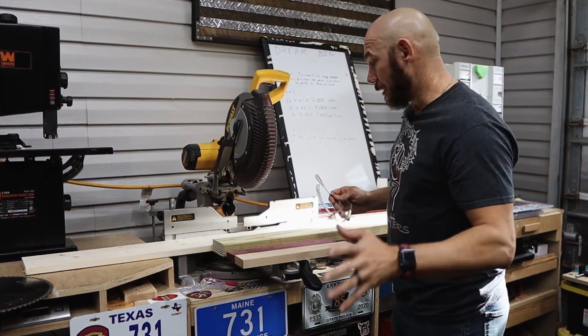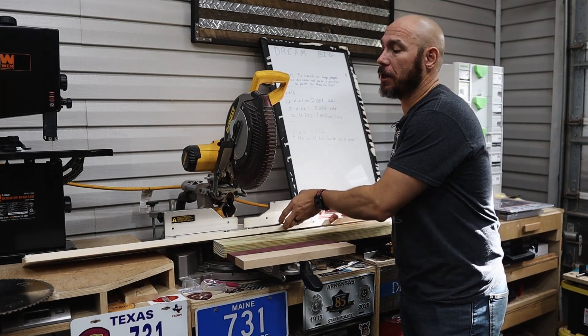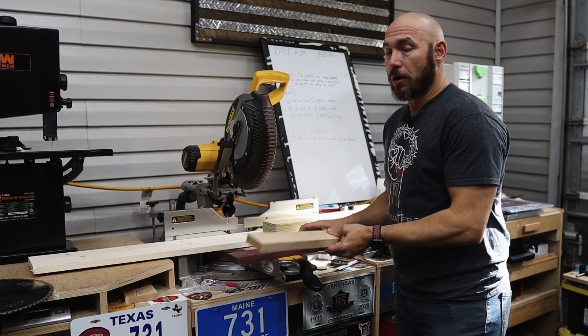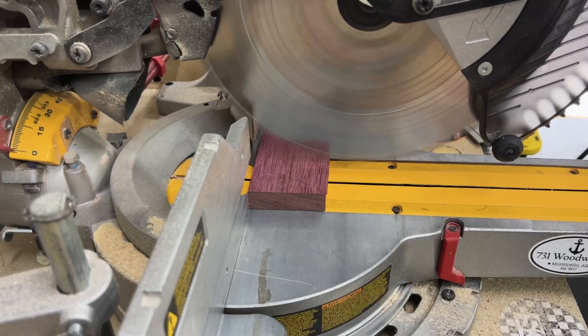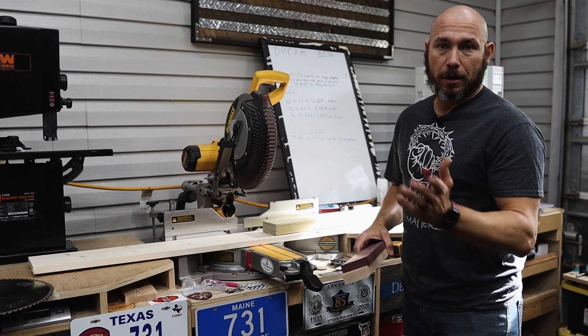Let's put these to the test and find out which one brings you more value for your dollar. To keep this as simple and fair as I can, we're going to cut four different kinds of wood: spruce, a common southern yellow pine two-by-four, hard maple, and purple heart for the hardest wood. I'll do a Diablo cut, then a CMT cut, so you can see the difference.